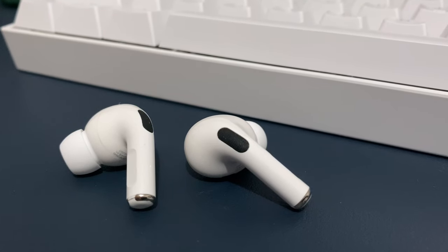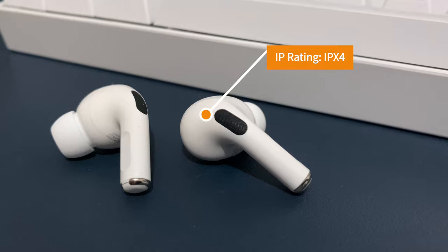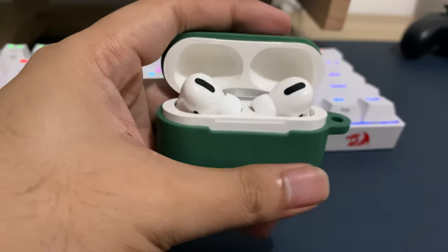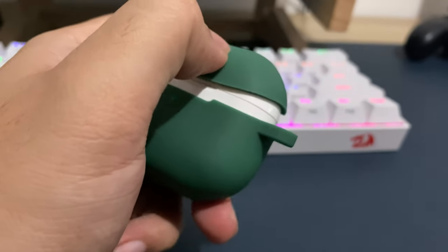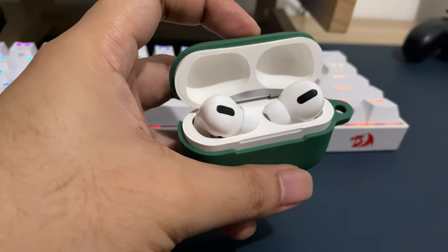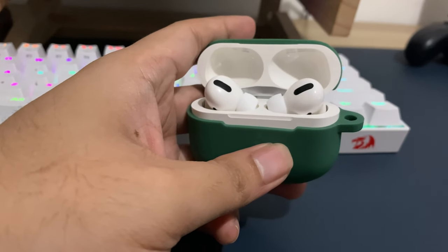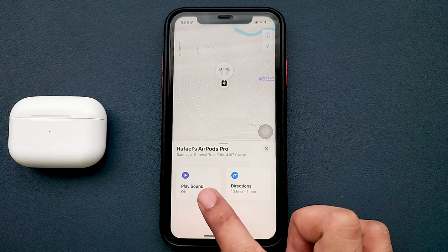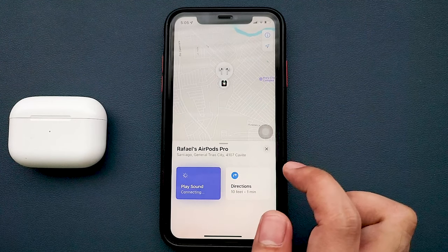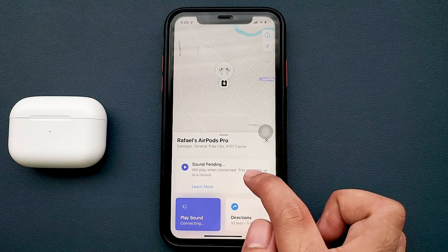It is sweat and water resistant too. It has an IP rating of IPX4, which means the AirPods Pro have been tested and can hold up to splashing water from any direction. So they should hold up well to light rain and sweat during exercise. You can also connect your AirPods Pro to Find My, so just in case you lose them, you can take advantage of the Find My app to locate them.